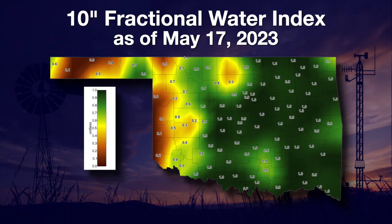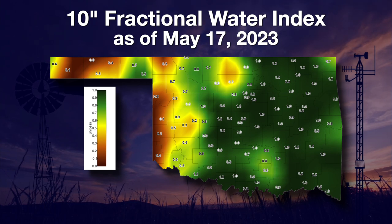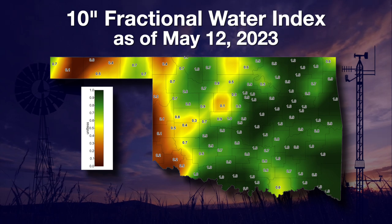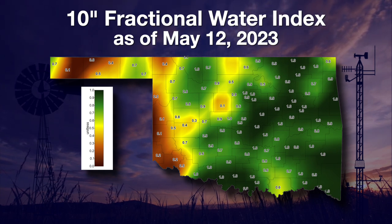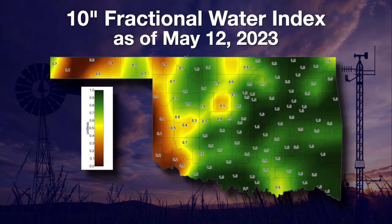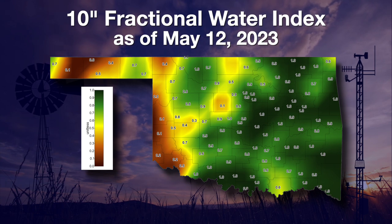Remember, one is as wet and zero is as dry as the sensor can read at that depth. Still showing up are the very dry soils in the west and most of the panhandle. Looking back to a week before the recent rains began, you can see some level of improvement in many areas. A lot of the yellows representing mid-levels of the index are now gone in the eastern two-thirds of the state, and the greens got a little darker as the index moved up to near one. However, it shows the driest western counties with very little improvement at this depth.